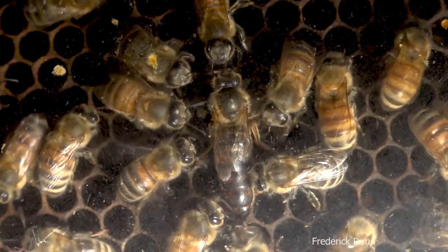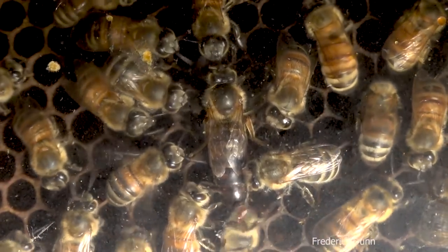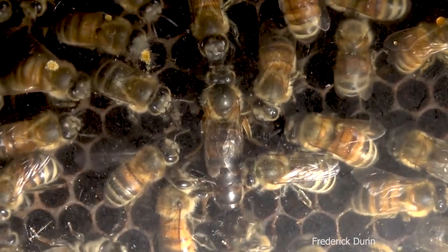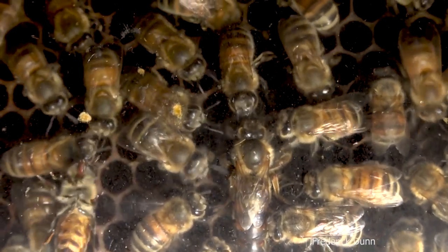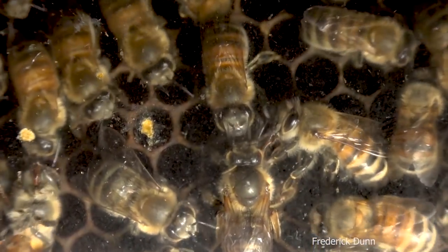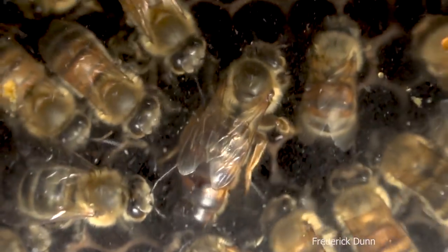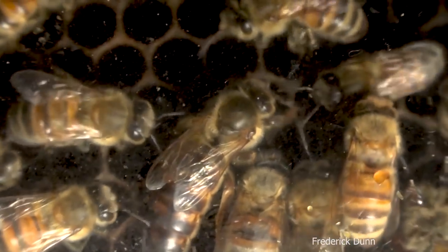Now let's go over how we know this is a young queen if you didn't know the history. First of all, look how fuzzy she is. There are moments in this video when she presses up against the glass with her thorax, and you can actually see all the hairs on that shiny thorax — it's a big shiny black section right behind her head. Look at all the fur on it.